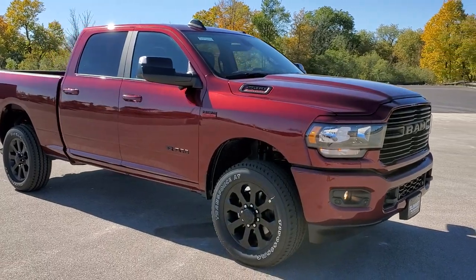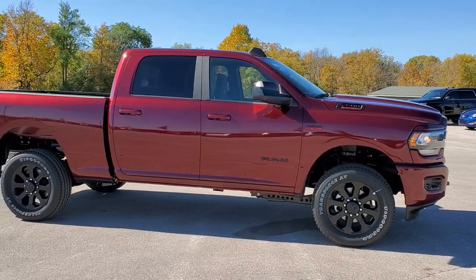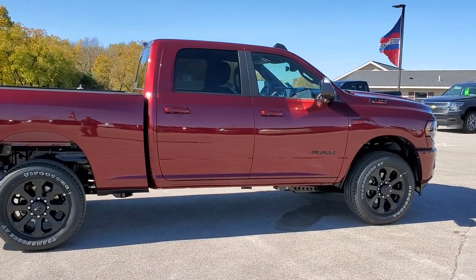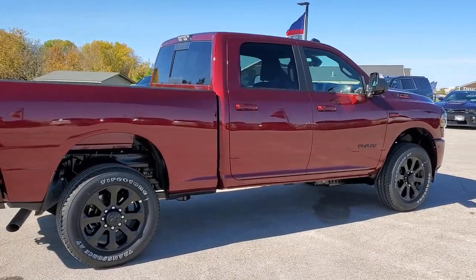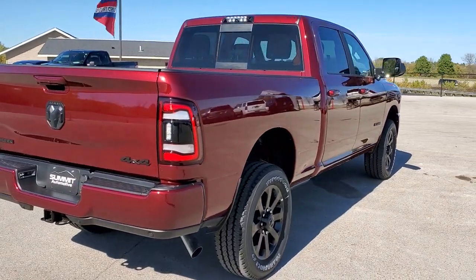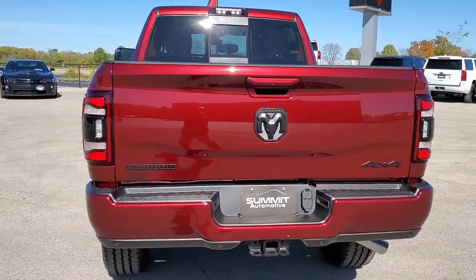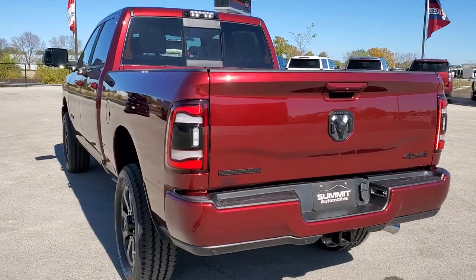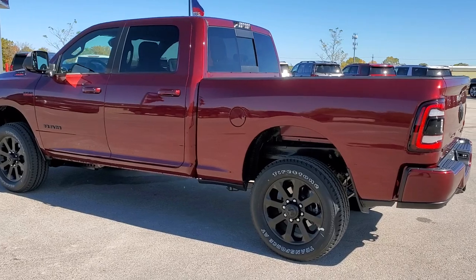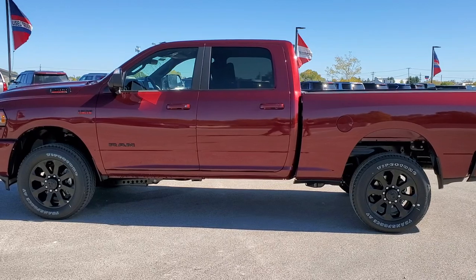This truck has the 6.4 liter Hemi V8 motor with MDS, which gives you 410 horsepower. Delmonico Red is the color. This is a Bighorn Level 2 with the Night Edition on it. It also comes with the Advanced Trailer Tow Package, which gives you the cargo cam as well as the 360 surround view camera. The Night Edition gives you the painted bumpers and the black painted rims.